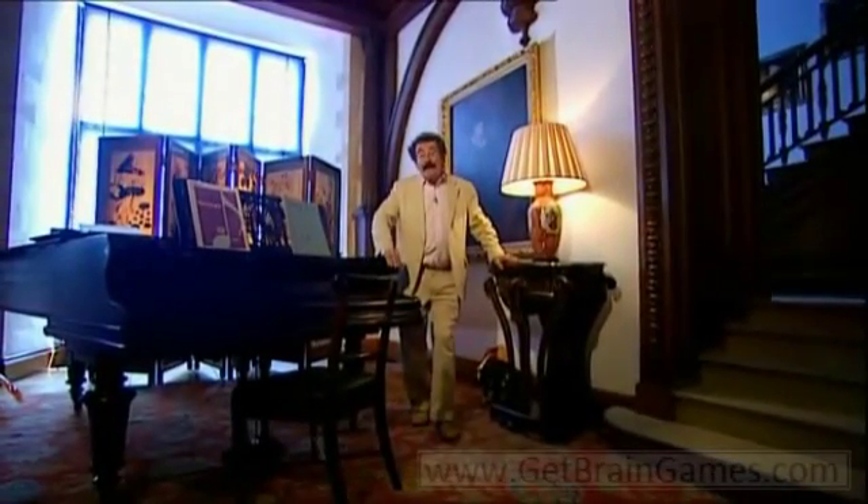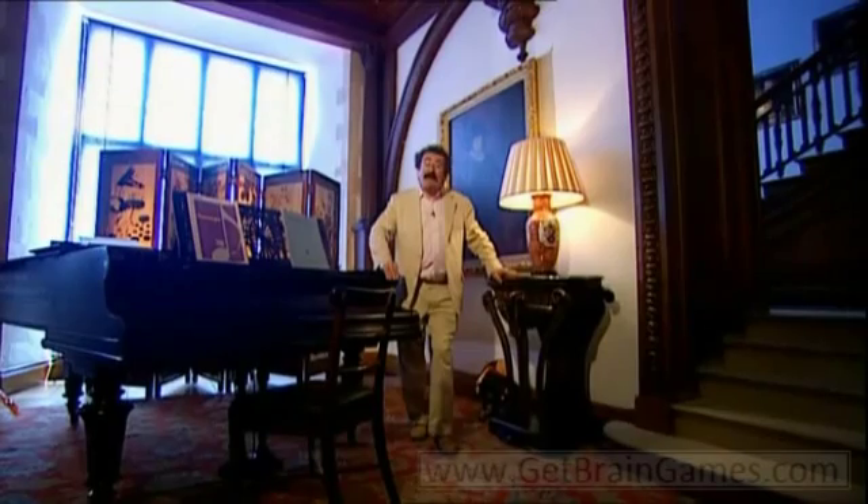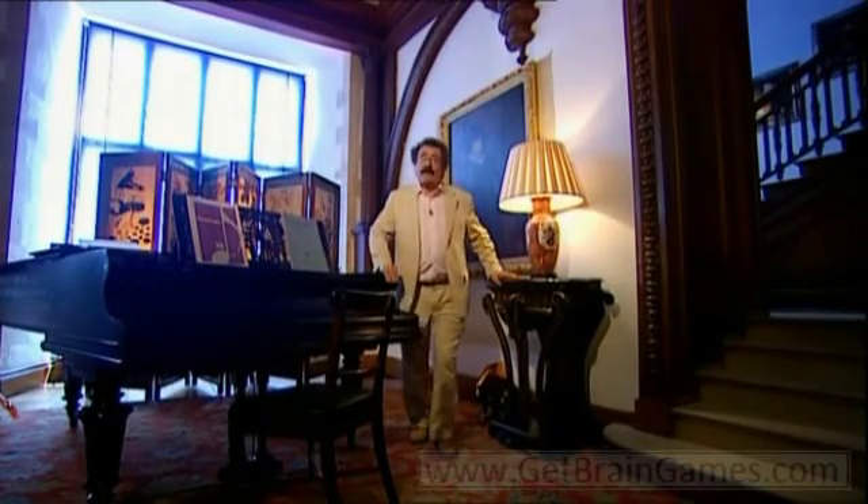For centuries, it was widely believed that memory was rooted in the heart. It seems bizarre, but it was only 500 years ago that it was generally recognized that it was a function of the brain.